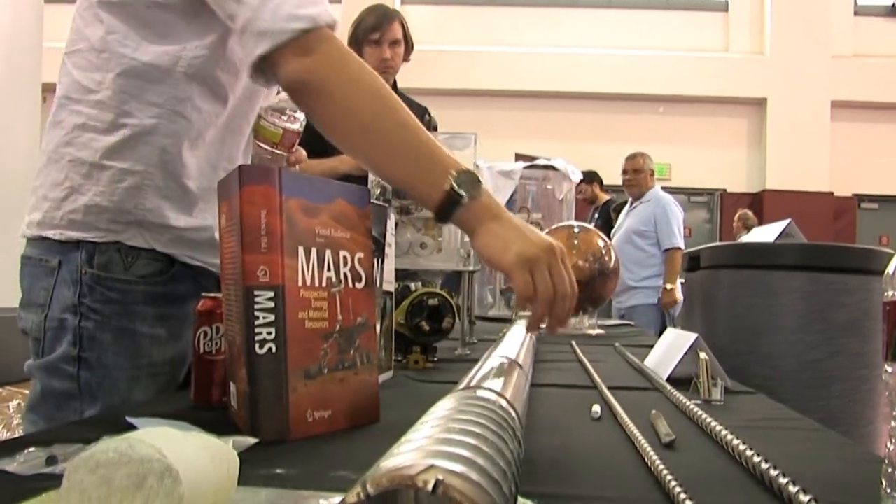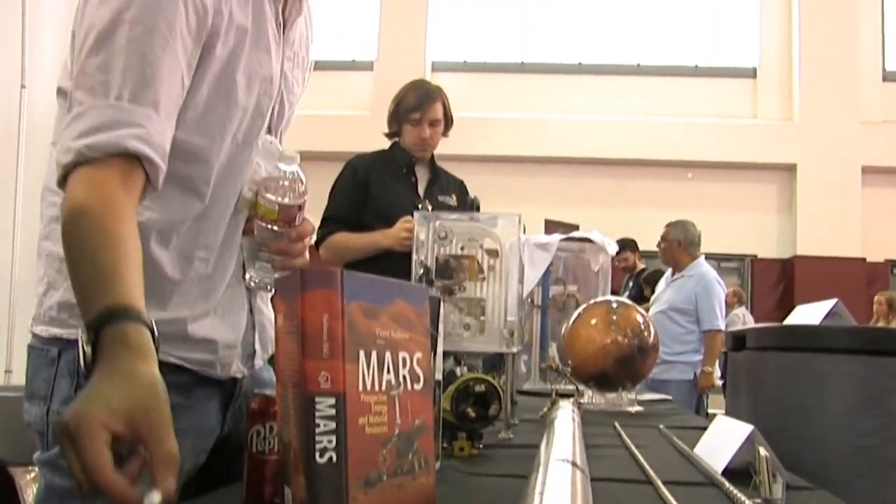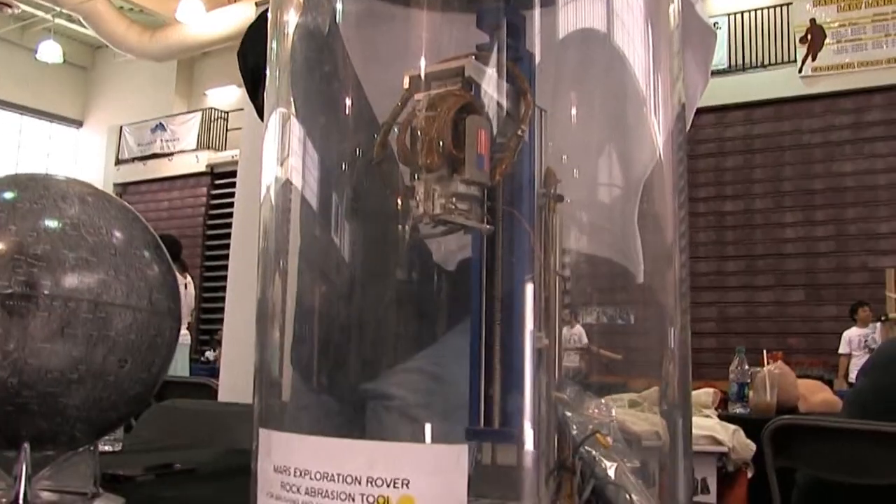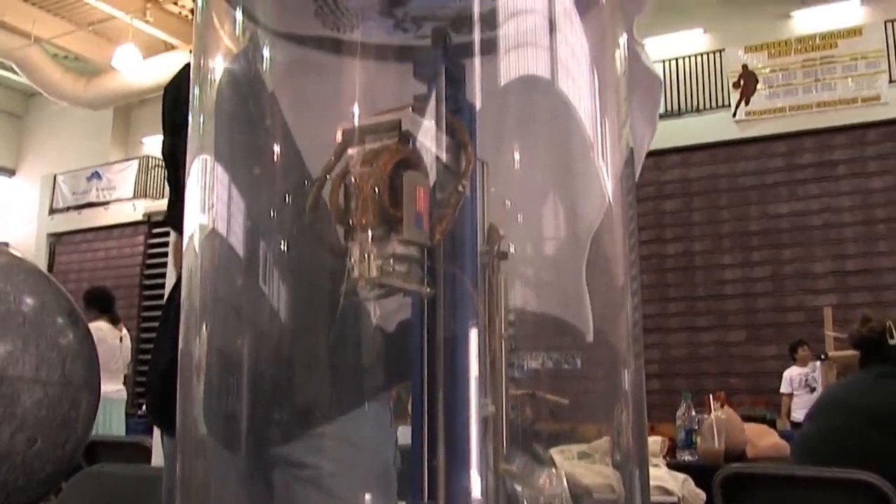Some of our equipment here: we have the rock abrasion tool, which is on Mars right now on Spirit and Opportunity. We have one of our long wireline drills that's for drilling deep, 10 meters. We also have one of our small coring drills, the Rancor drill, which has been designed for a Mars sample return mission.